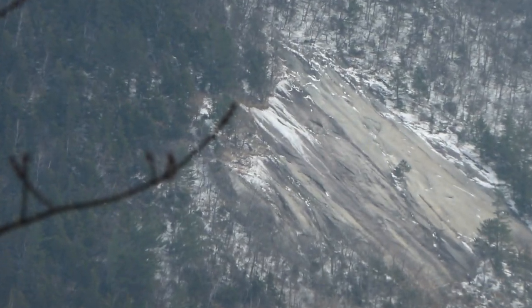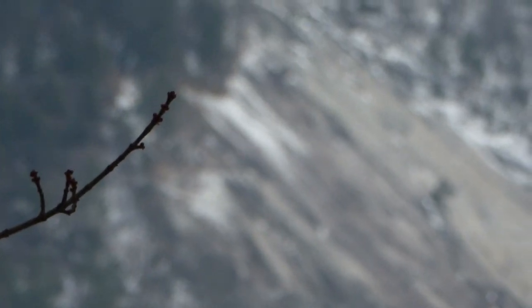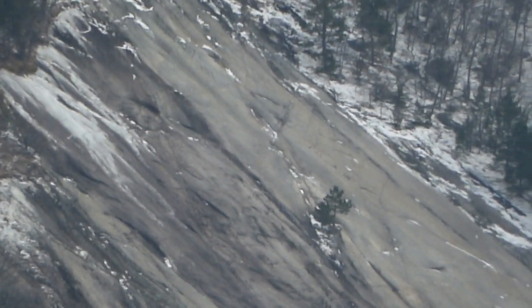I love the zoom on this camera — look how close I can get. Wait, hold on — look how close I can get. Now look how far away I am.